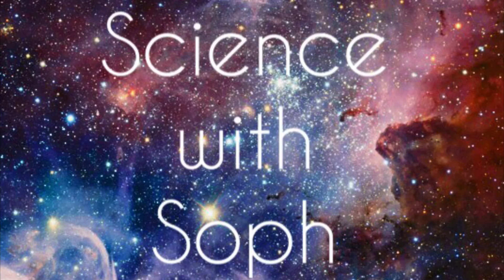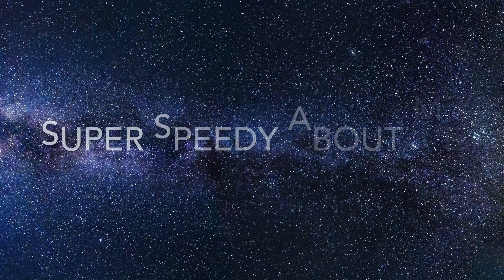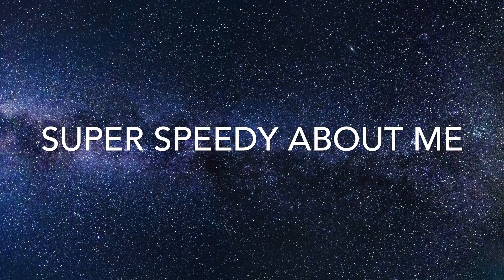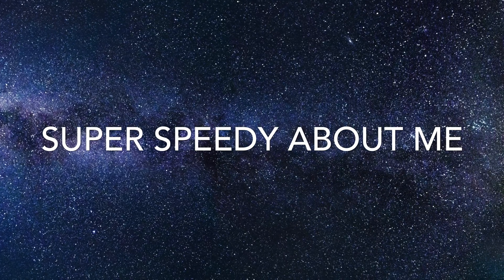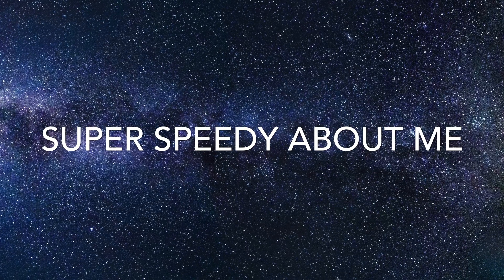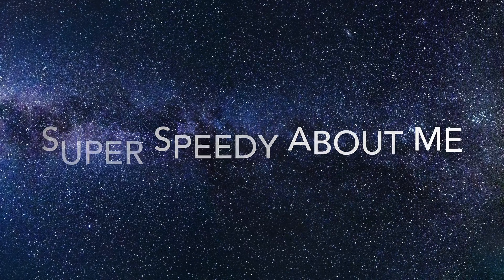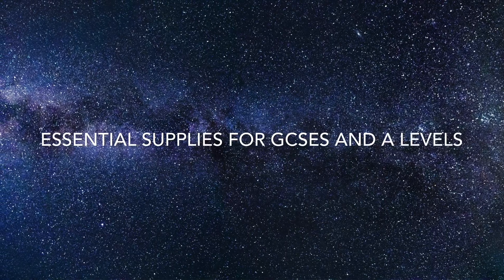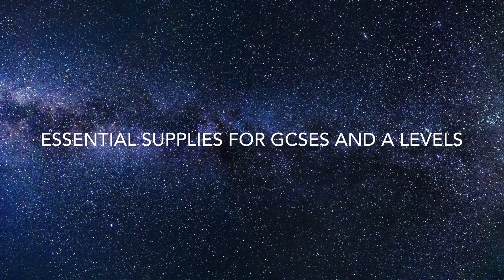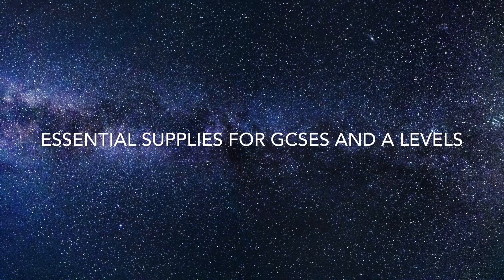Hi and welcome back to my channel. If you are new here, my name is Soph. I've just finished my A Levels and I'm hoping to start studying Natural Sciences at the University of Cambridge this academic year. I'm going to go through the essential supplies that you need for your GCSEs, and this also applies to A Levels.